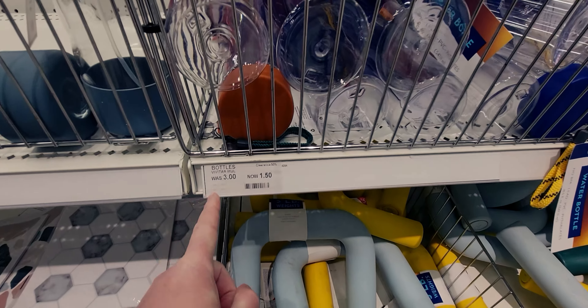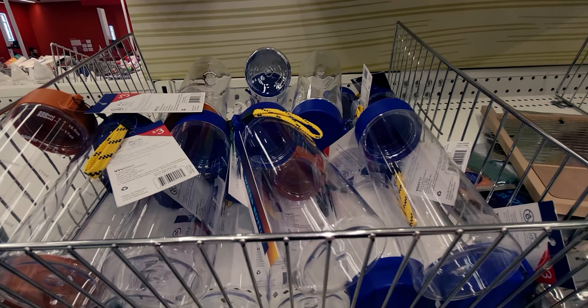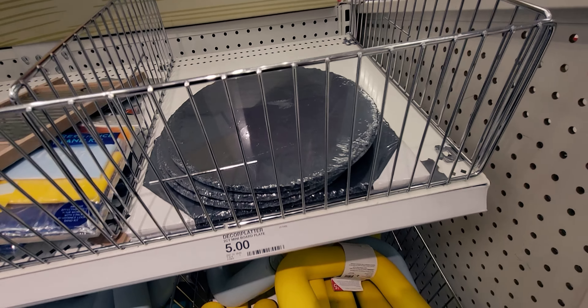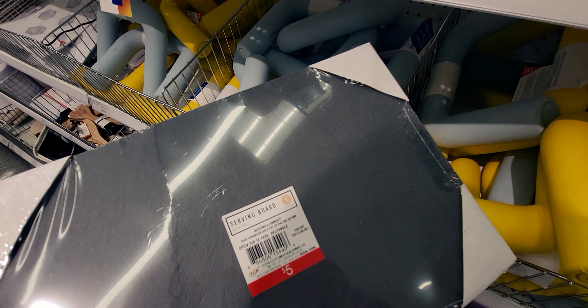For example, these water bottles were normally $3, now $1.50. And what is this? A decorative platter — two-piece mini board plate, $5 serving board slate.